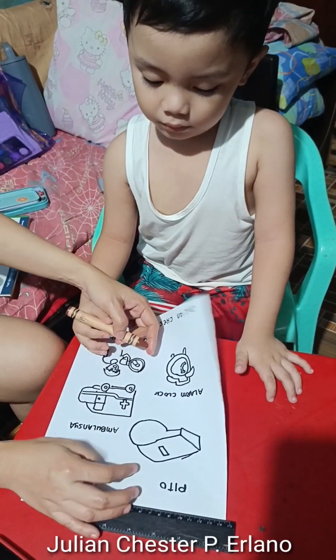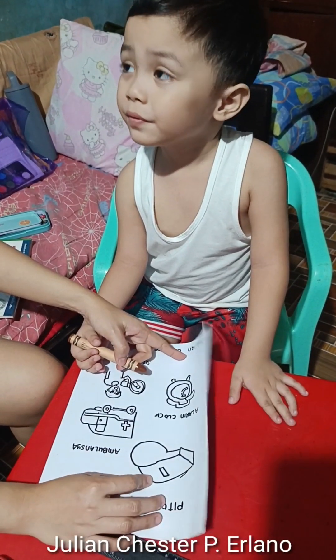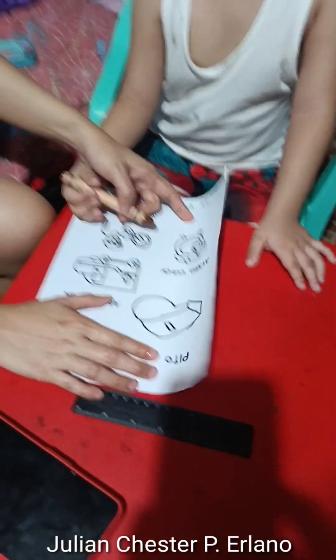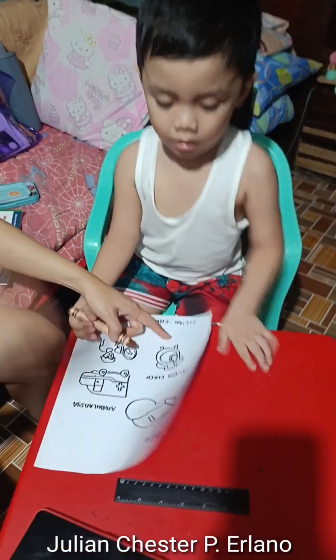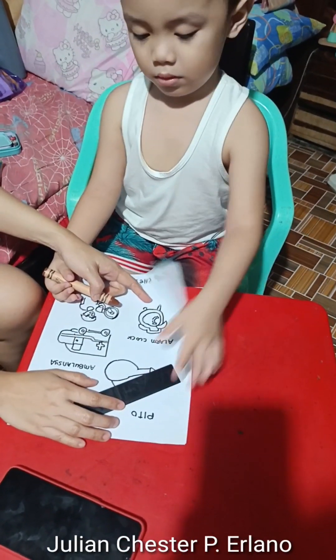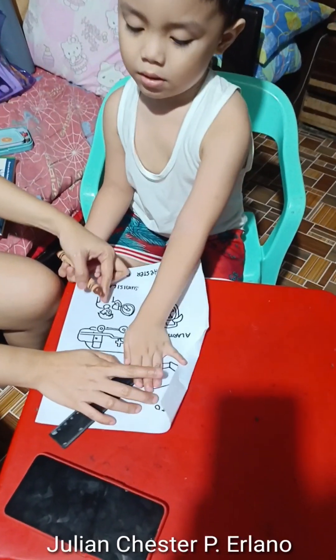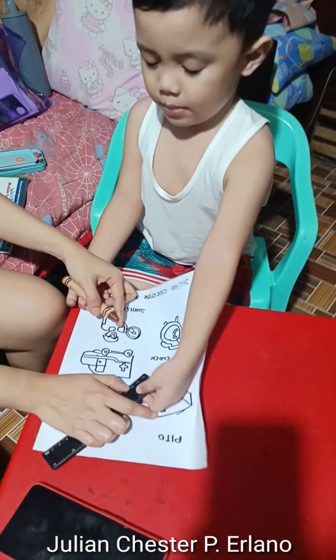Ito yung mga bagay na may malalakas na tunog. Ito, ang ginagamit yun ng mga traffic enforcer. Ambulansya, pag nagbawang-wang sila, maingay. Alarm lock, ginagamit para pagpapasok. Kailangan gumisin ng umaga. Kasi ito, yung sumisigaw na tao na gamit yung boses.